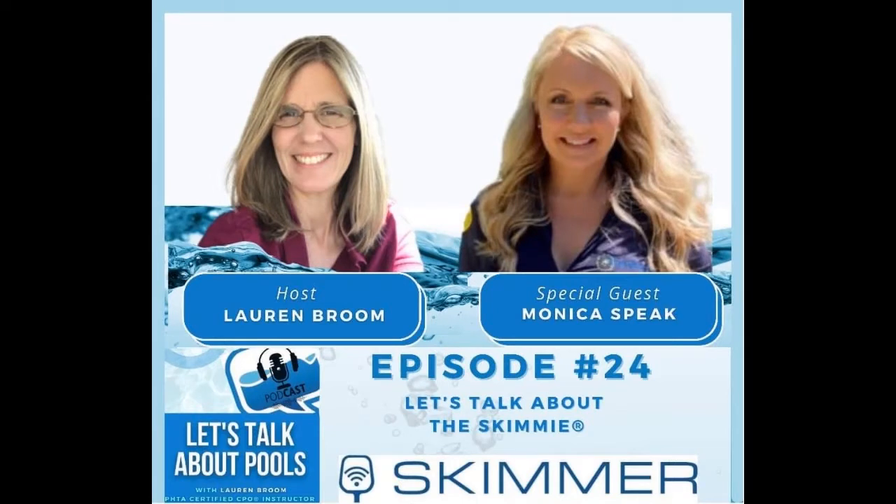Welcome everybody to the Let's Talk About Pools podcast. On today's episode, we're going to talk about the Skimmy. I'm interviewing Monica Speak, who's the owner of the Skimmy. I met her in Orlando at the Everything Under the Sun Florida Swimming Pool Association pool show last year. Everybody was flocking to her booth. She's not a pool company, but just a homeowner that had a pool and came up with a great idea that actually helps the pool service industry as well. If you've ever wondered what's in the skimmer basket, at least you can use this to help get it out and clean it. I also want to thank today's sponsor of the podcast, Skimmer. Thank you so much for continuing your education and podcast sponsorship. So let's jump right into this episode after this moment with our podcast sponsor.